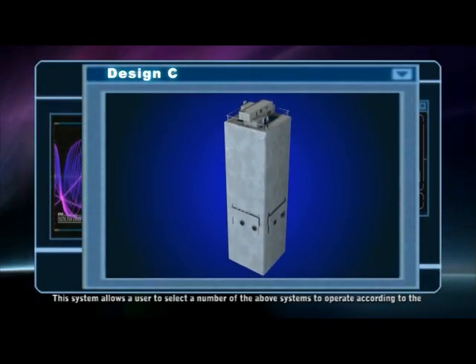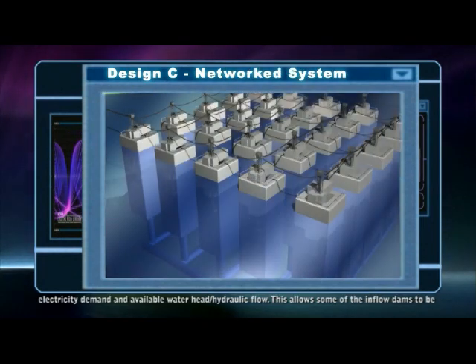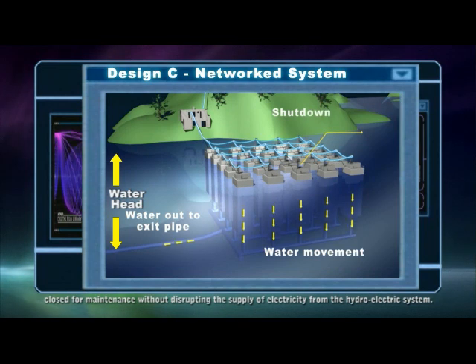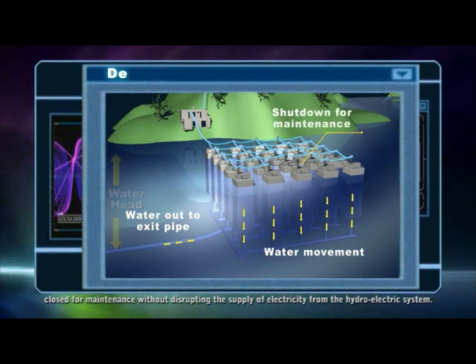This system allows the user to select a number of the above systems to operate according to the electricity demand and available water head or hydraulic flow. This allows some of the inflow dams to be closed for maintenance without disrupting the supply of electricity from the hydroelectric system.